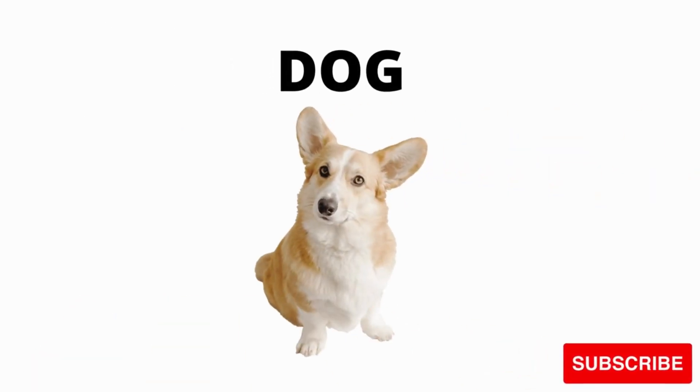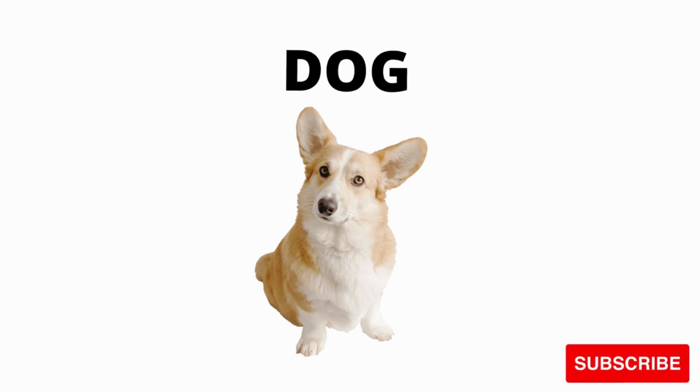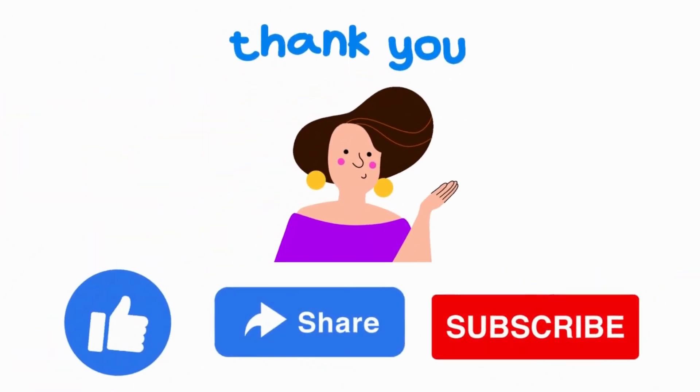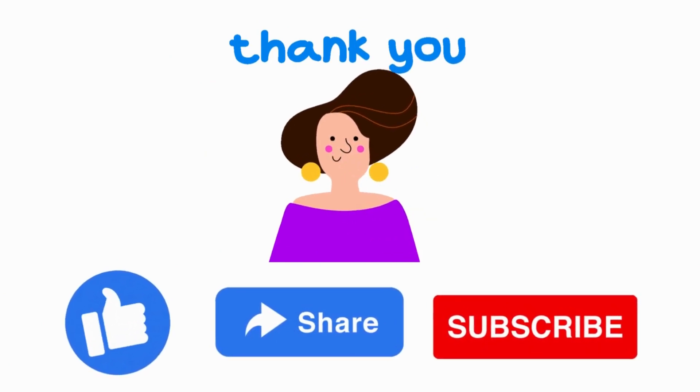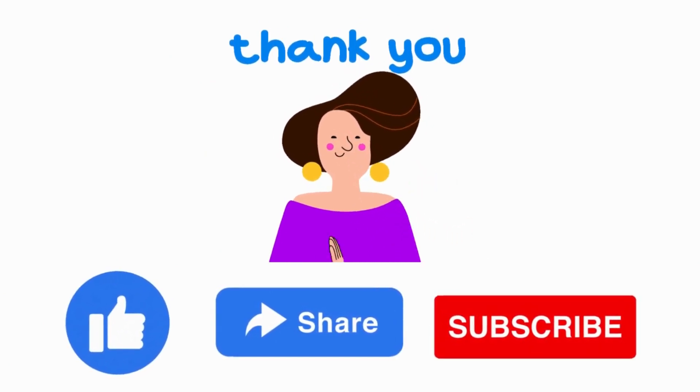What is this? Mouse. Dog. Dog. It's a dog. Not dog. Thank you. Like, share and subscribe for watching more videos.